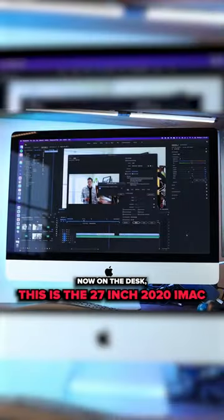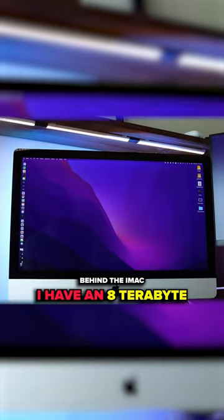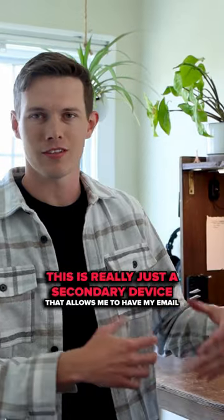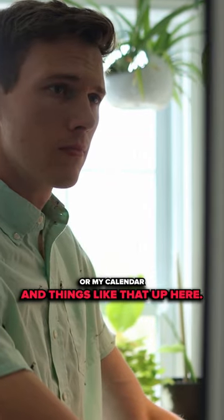On the desk, this is the 27-inch 2020 iMac. Behind the iMac, I have an 8-terabyte WD external hard drive. Next to that, I have a second monitor. This is really just a secondary device that allows me to have my email or my calendar and things like that up here.